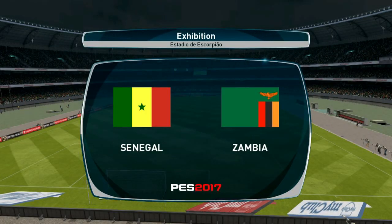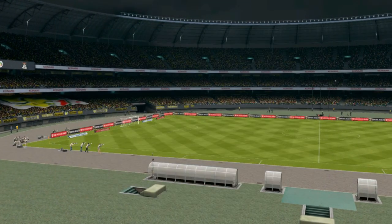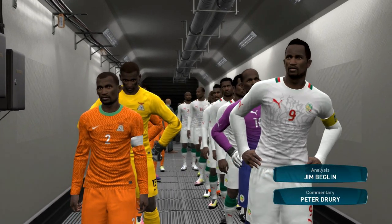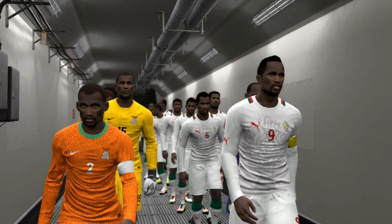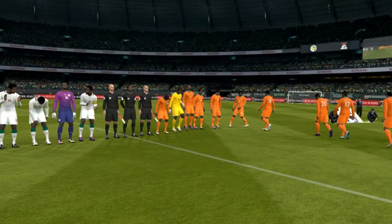Hello and welcome to all of our viewers from around the world. We have quite a game in prospect here, just waiting for the players to emerge and we will be underway. I'm Peter Drury and seated in the experts hot seat is our man Jim Beglin. Thanks for that Peter, hi everyone — the excitement is really picked up now and I'm eager for the action to start.